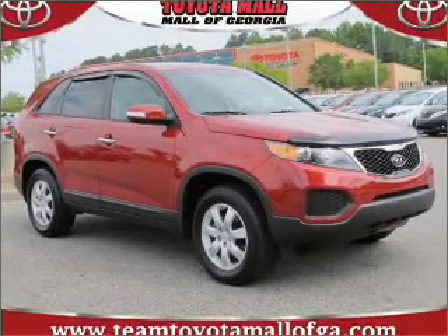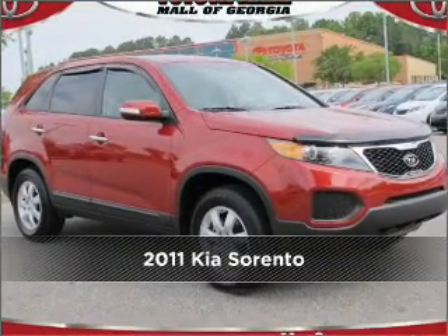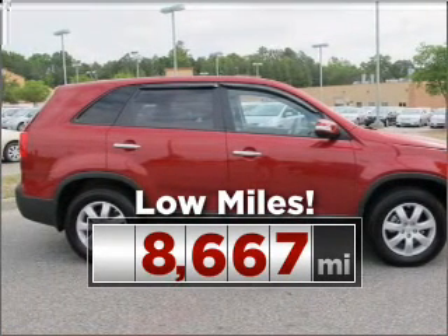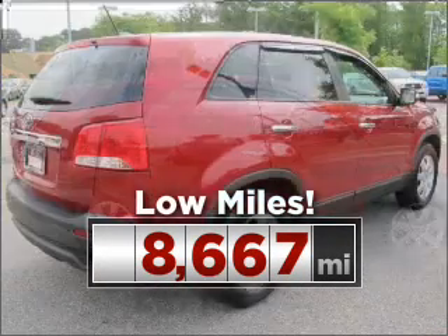Proudly presenting this 2011 Kia Sorento. This vehicle will more than meet your needs. Purchasing this low mileage vehicle is a smart choice for the long term.